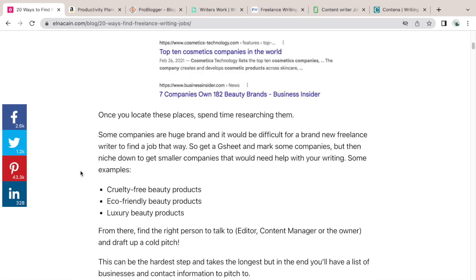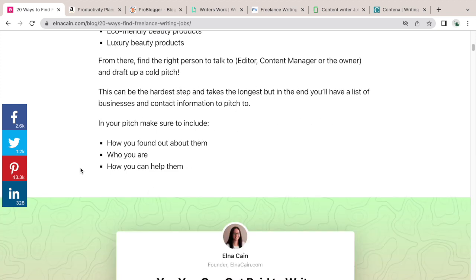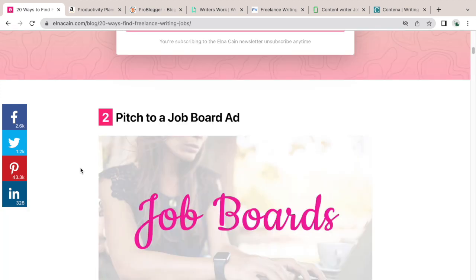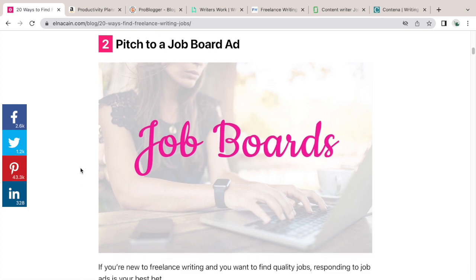Once you figure out a topic, start narrowing down that type of client. In the beauty niche, for example, you could focus on cruelty-free, eco-friendly, or luxury beauty products. Find the right person to contact — the editor, content manager, or owner — and send your cold pitch. You likely won't hear back from the first person you pitch; it could take around a hundred pitches, though some of my course students have landed a cold pitching job with their fifth pitch.